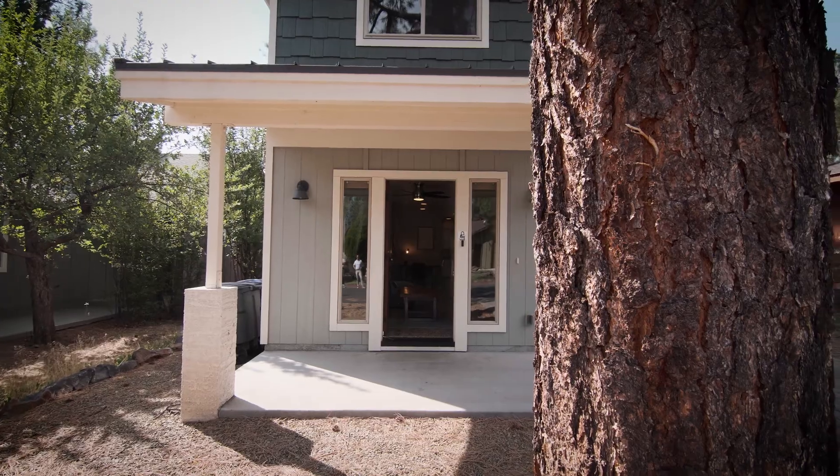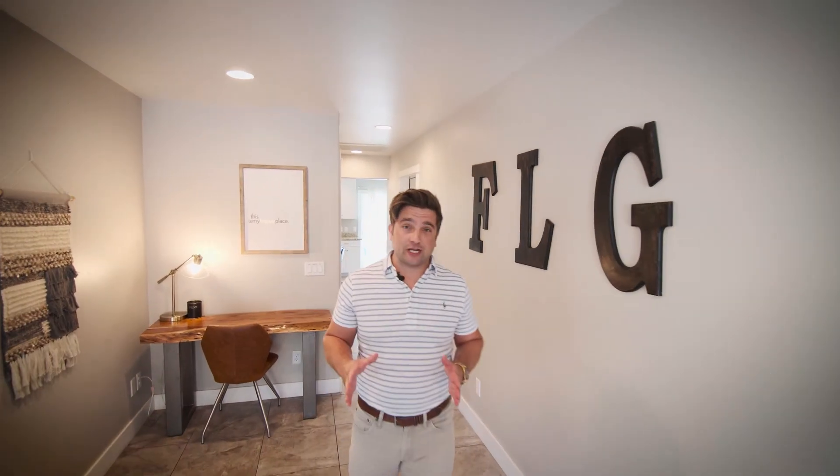Now let's go check out this beautiful property. The house is in perfect shape, built in 2016, 1787 square feet, three bedroom, two and a half bath.